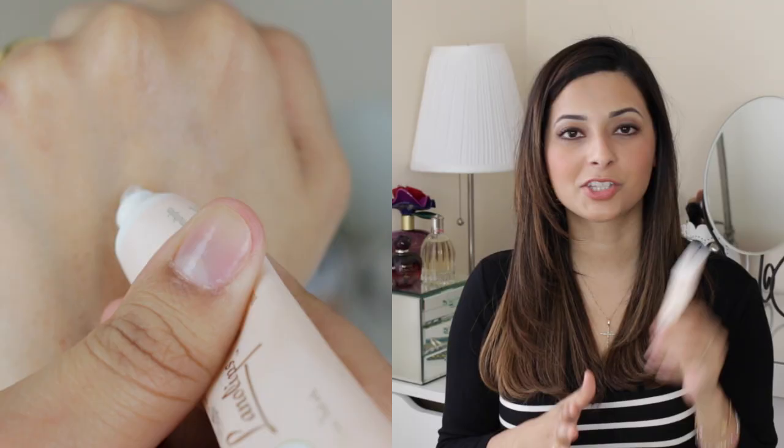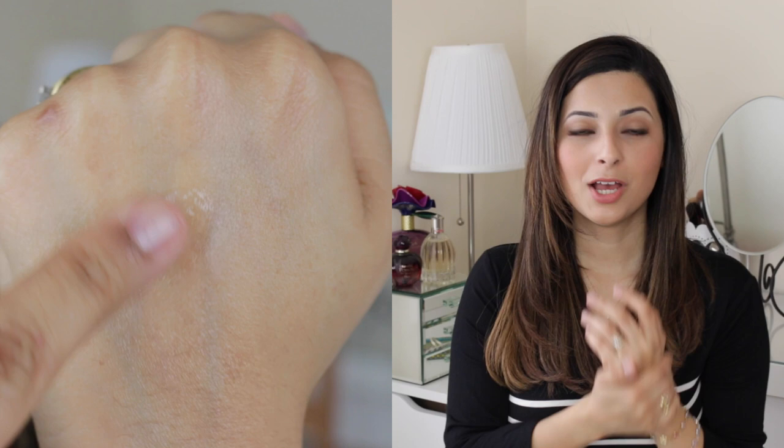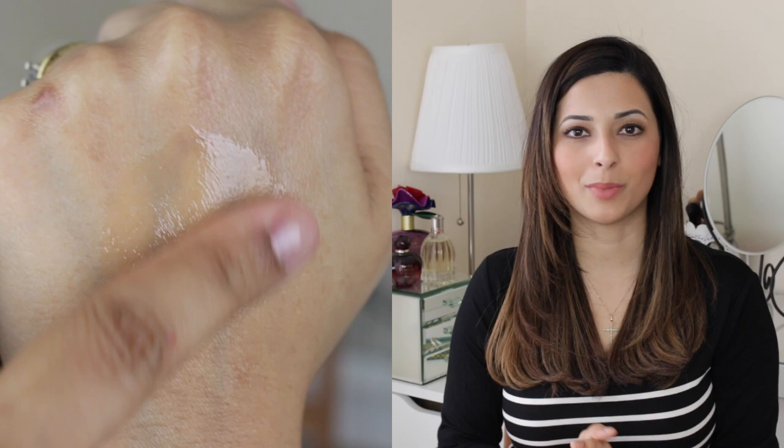It stays on your lips pretty much for as long as you leave it on. I normally find that if I put this on before I go to bed at night, when I wake up my lips still feel like they've got something on them, so it lasts pretty well. It is very, very thick — I've got completely sticky hands now. So if you don't like a thick balm you're not going to like this, but it is an intensive treatment. If you need to rescue your lips or your skin from dryness, this is it.